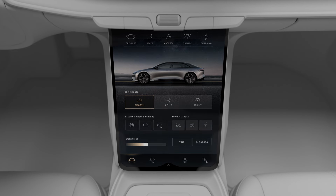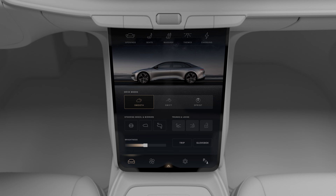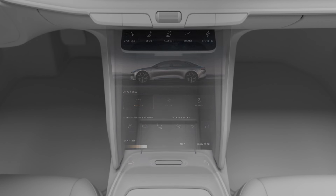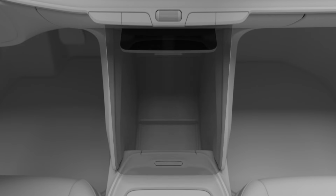The pilot panel can also be turned off for a darker cabin or retracted for additional storage. Tap the arrow at the bottom of the display, then tap Turn Off or Retract. When the display is off, you can turn it back on by simply tapping the surface. To return the pilot panel to its normal position when it's stowed, tap the arrow at the bottom of the display.